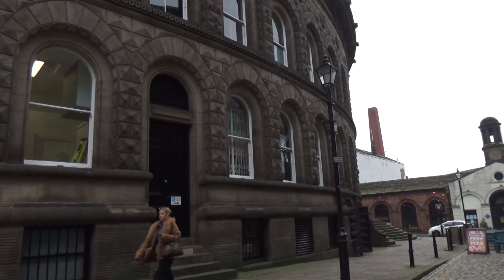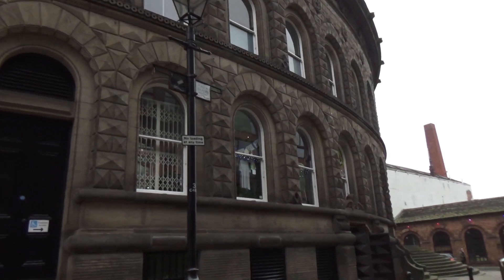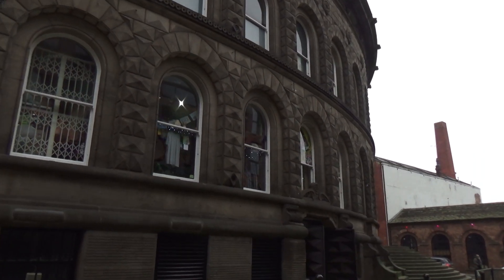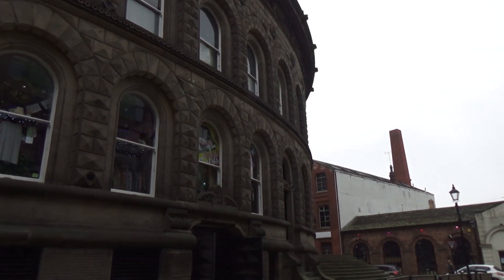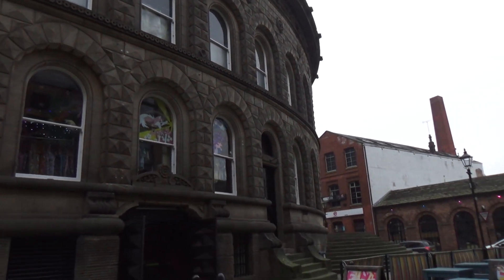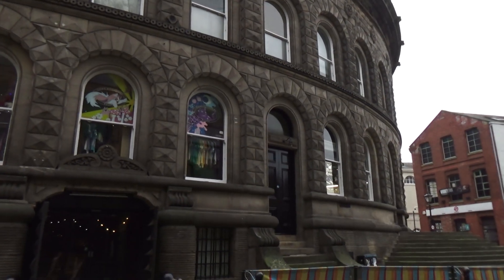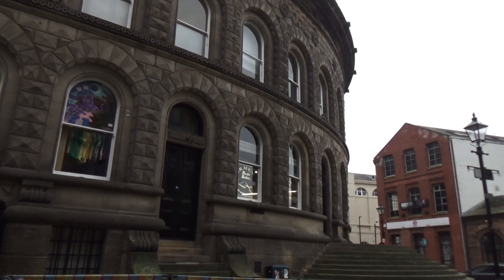Leeds is full of these older buildings. It didn't get bombed in the Second World War like Sheffield — we lost so many of our buildings. There are huge areas of the town centre of Leeds still intact. I think Leeds had a tenth of the deaths Sheffield did.